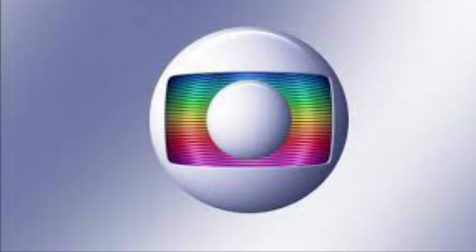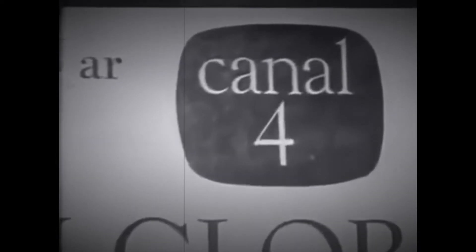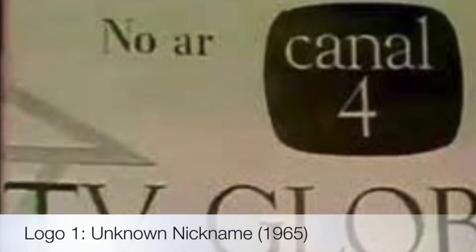We have 26 logos. Their first one is called the Canal — I don't know the nickname. It was used since 1965, and it was only used in that year, making it the only one used for less than a year.